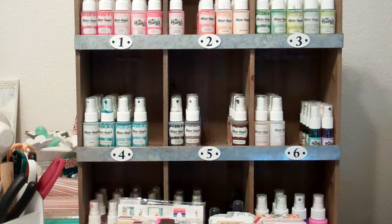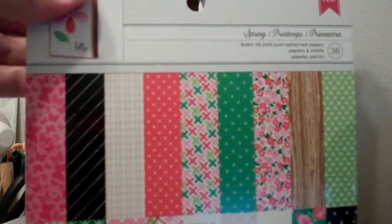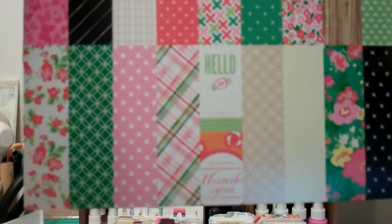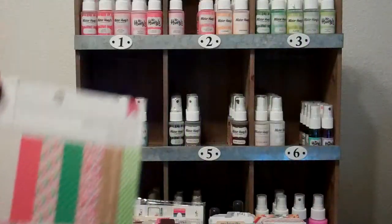Also at Target I found a new paper pad called Spring from American Crafts. It has some nice little designs on it — I like the colors a lot. It's going to be good for cards, I think. It's really like smaller, subtle patterns.